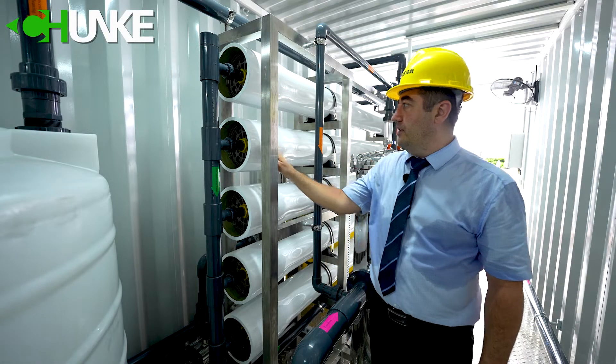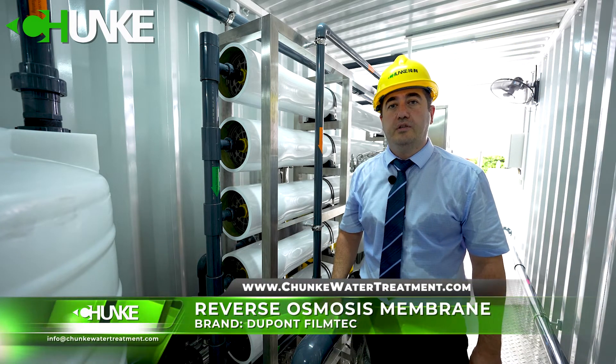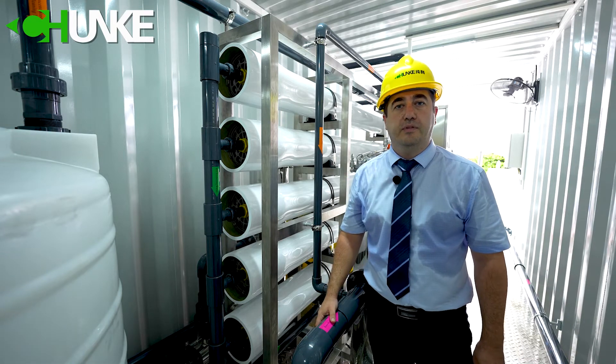This system has 5 membrane housings, and each membrane housing has 4 eight-forty (8040) brackish water reverse osmosis membranes. We use in this project a brackish water desalination system.